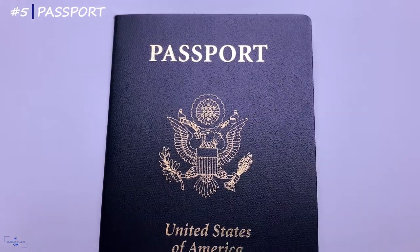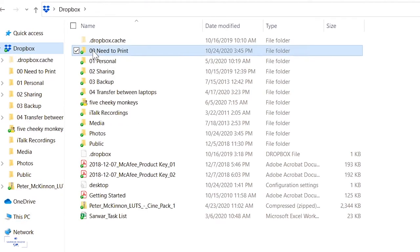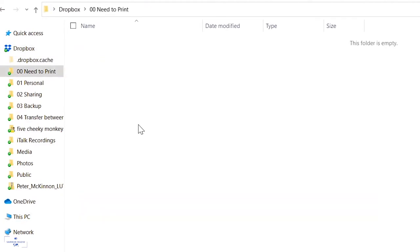It might sound basic, but you need to bring your passport. Make sure to print out a copy and put it in your carry-on or checked baggage. You can also take a picture of the information page and email it to yourself, or save the picture on Google Drive or Dropbox in case you lose your phone.